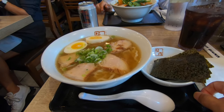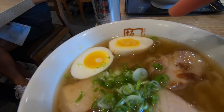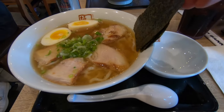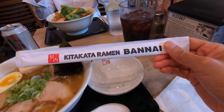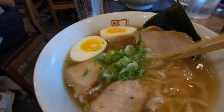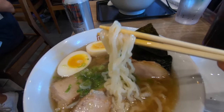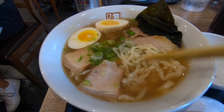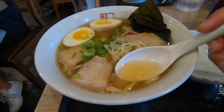All right, here's my ramen. I ordered the regular ramen bowl and added a flavored egg and dried seaweed — putting that in now. Here are the chopsticks. The broth looks very light and flavorful. The ramen noodles are interesting — not thin, kind of medium, and they have a wavy look to them. First things first, let's test out the broth on its own.